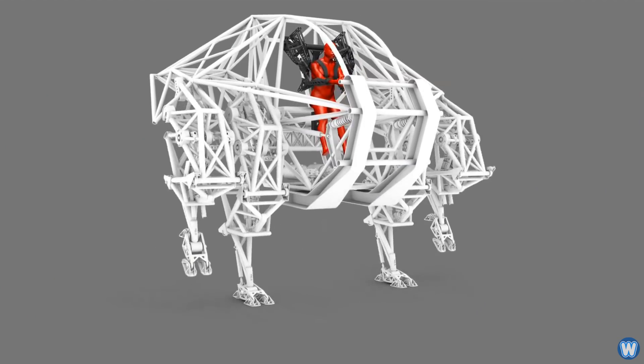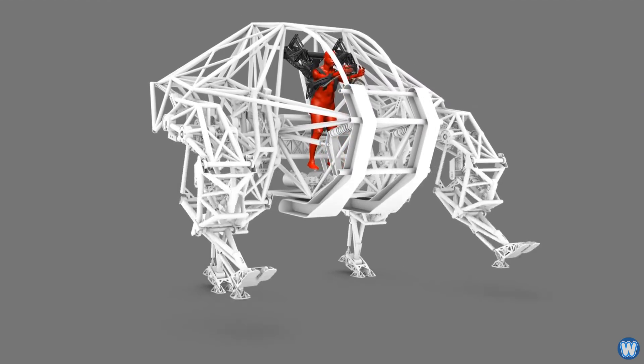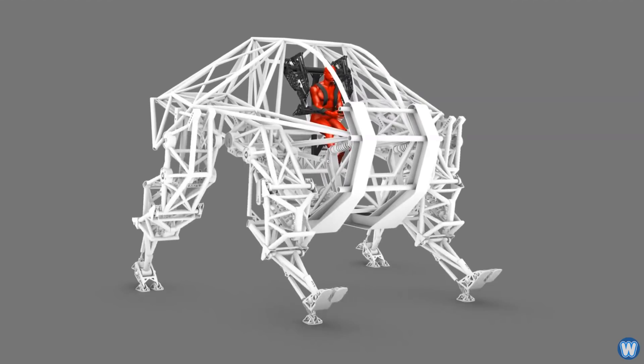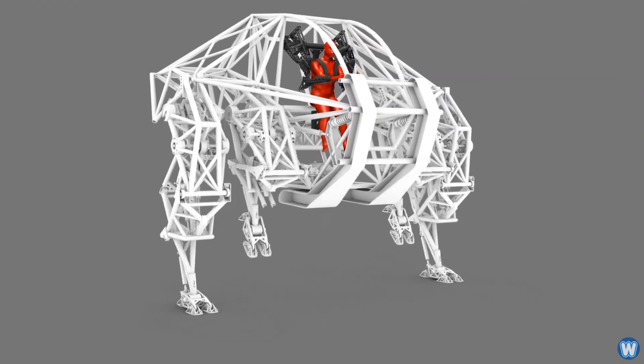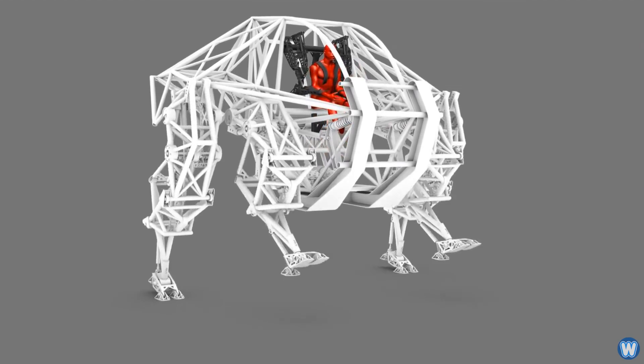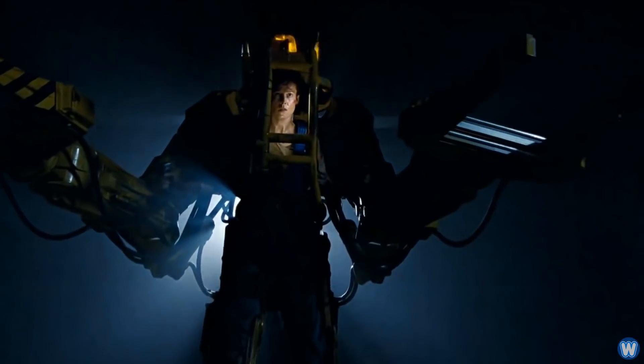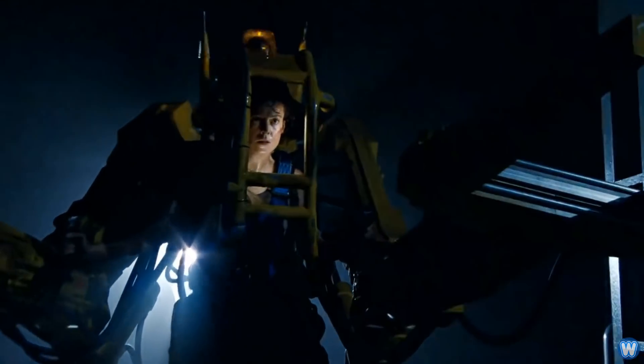Now to be clear, this is not a robot. It's not controlled by a computer or some kind of remote control or joystick system. It is completely controlled by a single person sitting inside the cockpit, controlling it with his own arms and legs — kind of like how Ripley was controlling the exoskeleton power loader to fight the alien queen from the movie Aliens.